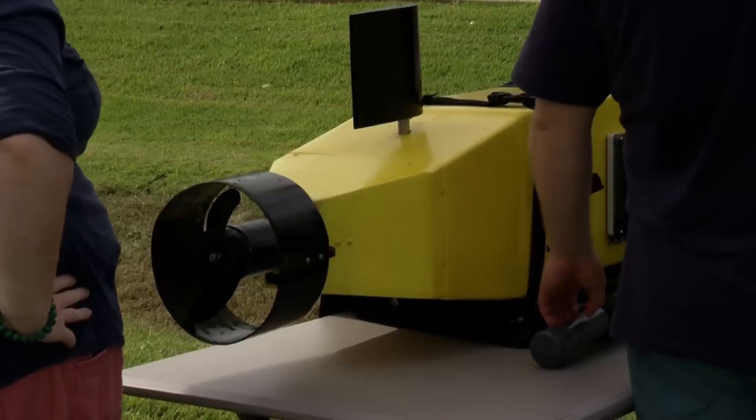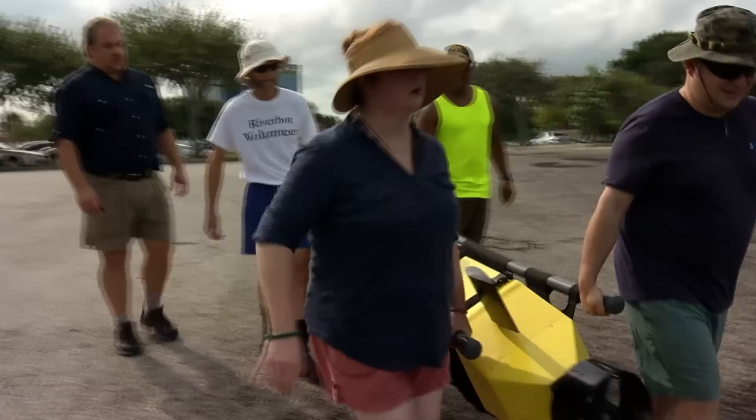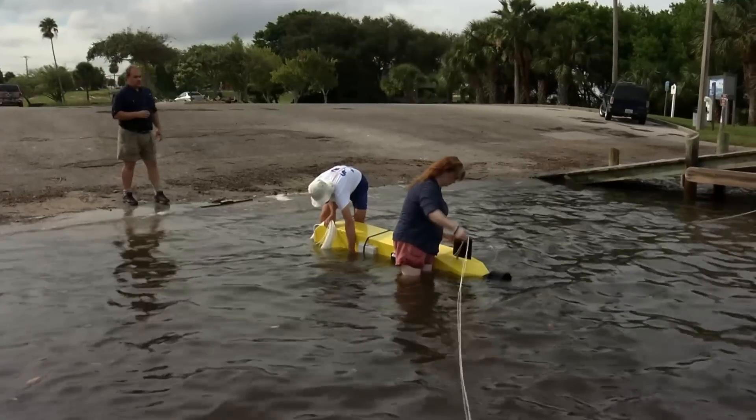What we did today was an experiment with RiverBot. We're testing its stability and how it tracks in the water, and we prefer to understand how this one behaves before we give it power. We've tested in pools before, but this is our first somewhat open water test.